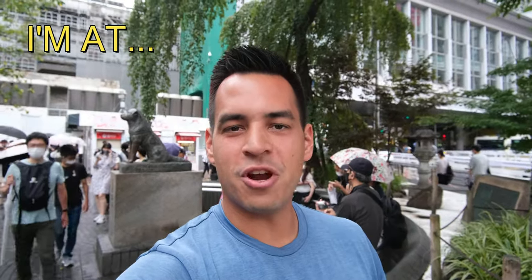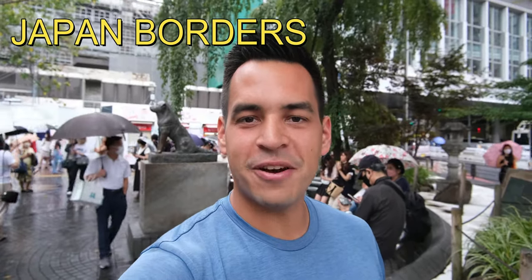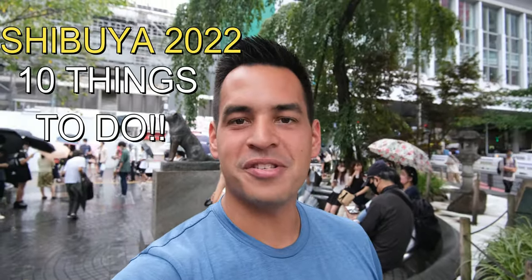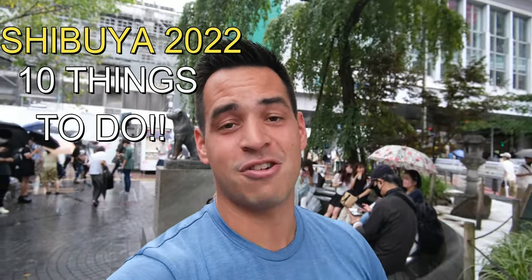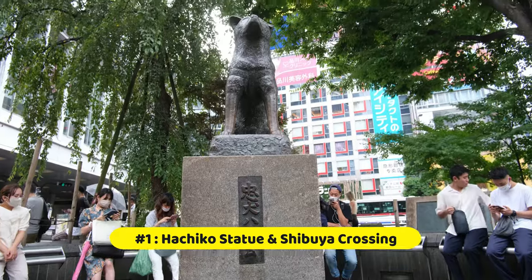Hey, what's going on guys? Right now I'm here by the Hachiko statue at none other than Shibuya Station. With all the good news about Japan's borders, it seems like it's only a matter of time until Japan's borders are fully open for tourism again. So to get ready for Japan's grand reopening, let me show you 10 things you must try in Shibuya in 2022.